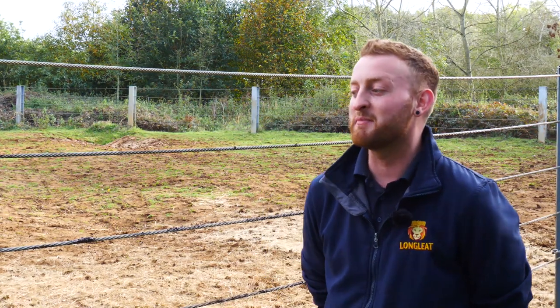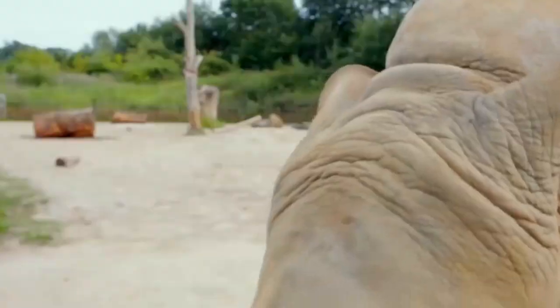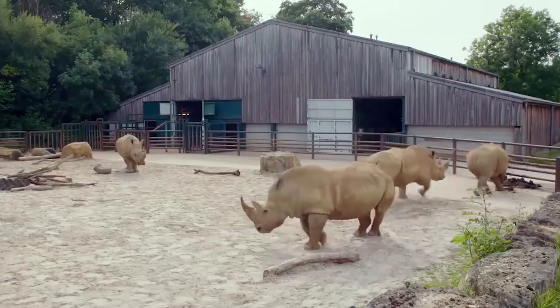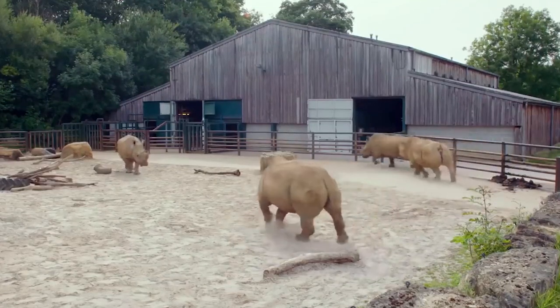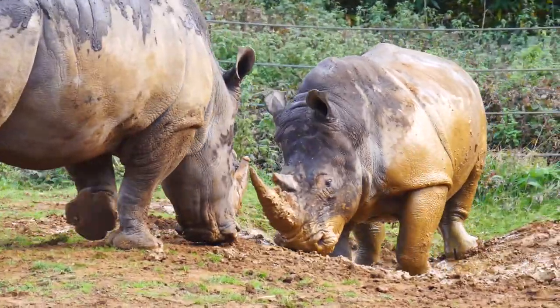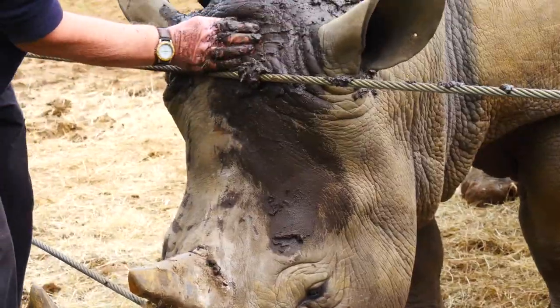They have pretty poor eyesight, which they make up for with their sense of smell and their hearing. They have very thick skin — their skin can be up to five centimetres thick, but as thin as 0.3 centimetres in certain areas.